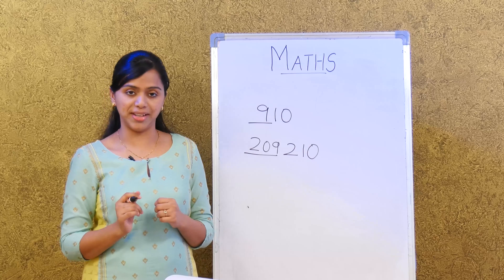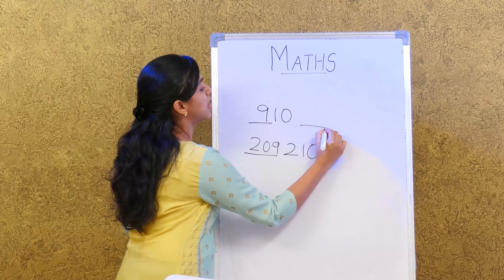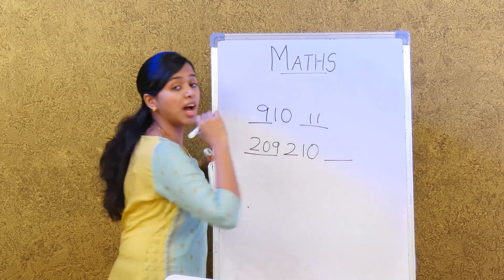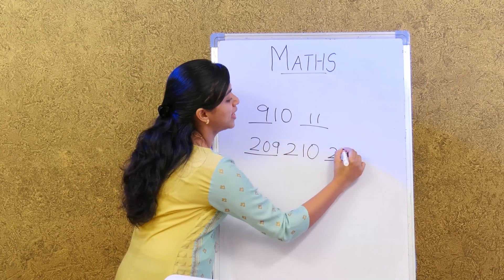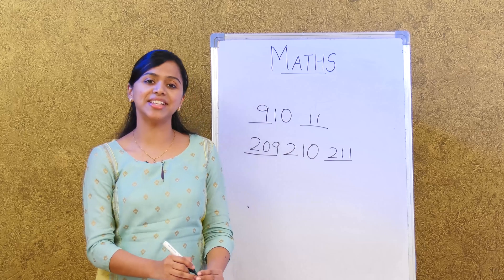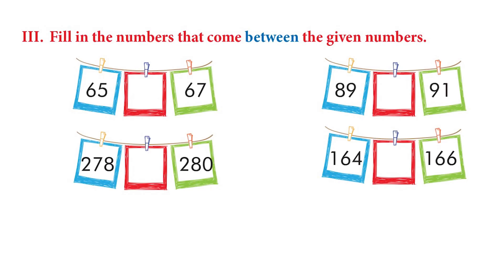Now let's try the numbers which come after a particular number. What comes after 10? It is 11. Very good. What comes after 210? It is 211. Very good. Now that you know this, you can go ahead and do the activities given. Let's turn to page 68.